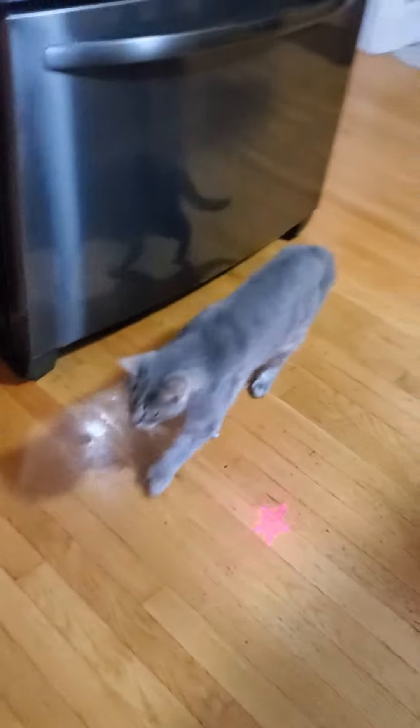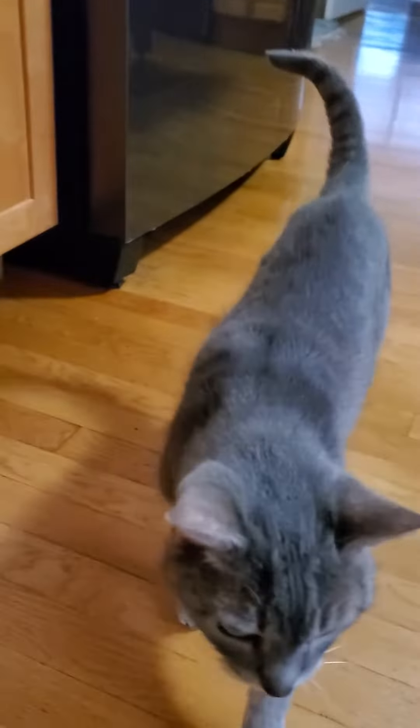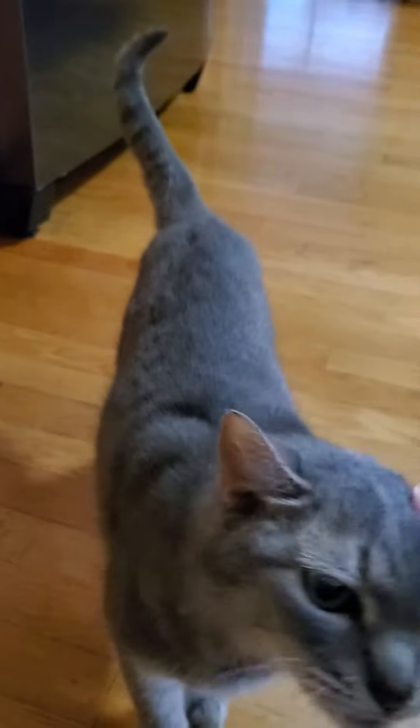Hi everyone. This is Karen, and this is Pudge, my cat. I'm Karen, the voice. One of the questions I get a lot from people is, what do I think about laser pointers as a way to play for cats?